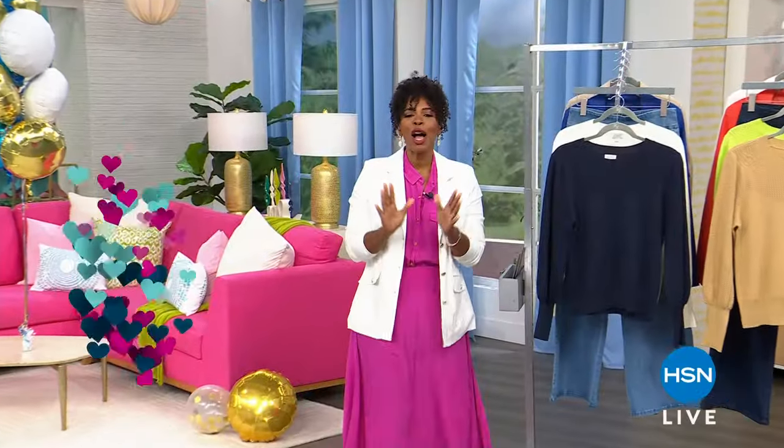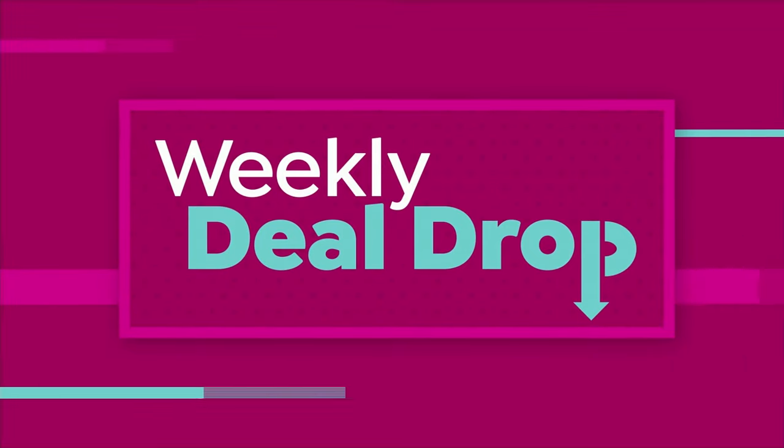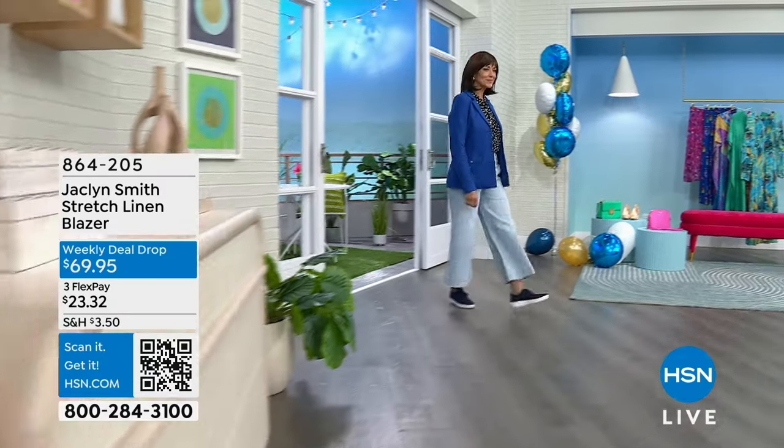You heard from the designer herself. Jacqueline Smith is with us this entire hour with the Jacqueline Smith collection here at HSN. I'm Tamara, your host, and I'm rocking all Jacqueline Smith. I know you're going to find some really cool things in this show — this newer collection that we brought here at HSN, and it is quickly becoming your favorites and mine as well.